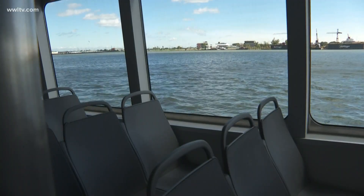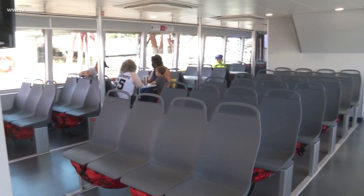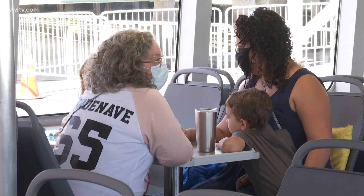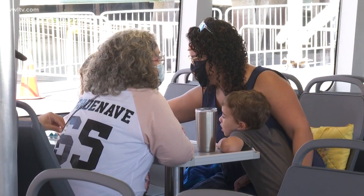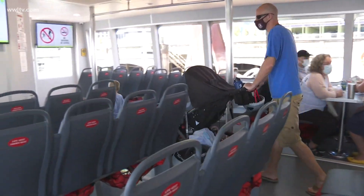Quick, convenient, and efficient haven't always been the words to describe the service here. The company Metal Shark delivered the boats in July of 2018 at a cost of 10 million dollars. Since then, there have been failed Coast Guard inspections and the boats carried zero passengers until now.